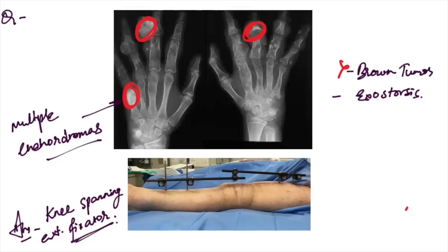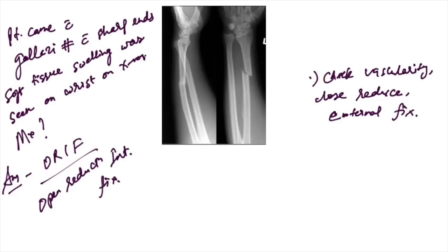Images of multiple enchondromas were given — these are not brown tumors, not exostoses; they are multiple enchondromas. Next, a knee-spanning external fixator image was given with suture lines — the answer is knee-spanning external fixator.